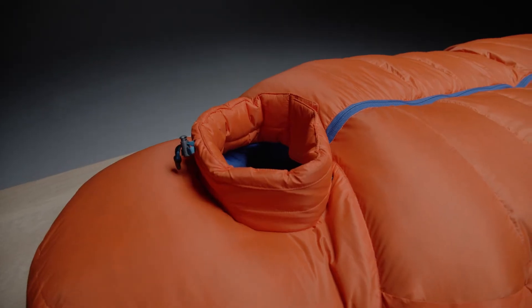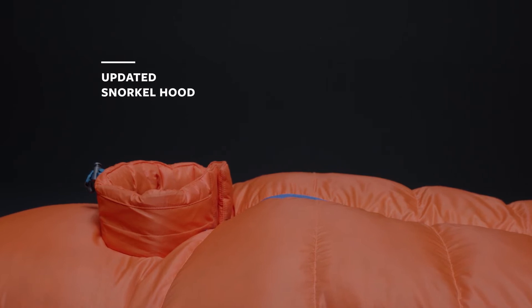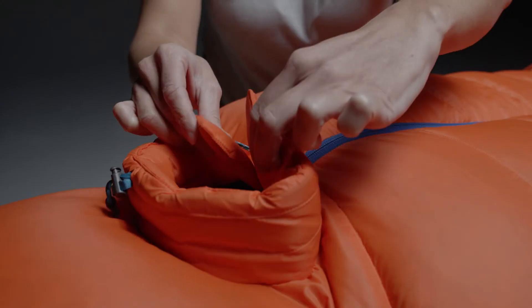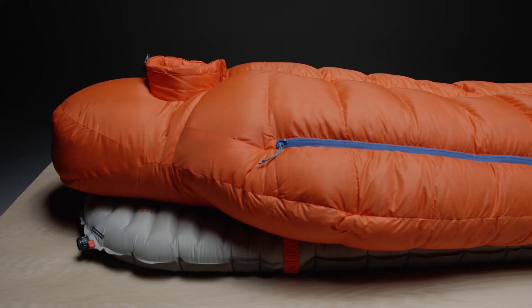The hood has been redesigned with a shorter, more structured snorkel that ventilates exhaled moisture. The snorkel also has synthetic insulation instead of down to prevent moisture buildup. New magnetic closures prevent cross drafts from entering the hood and stealing heat, and also make getting in and out of the bag easier compared to the previous version.